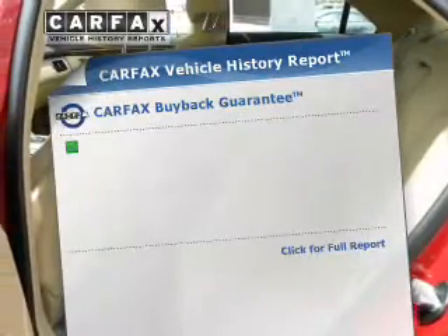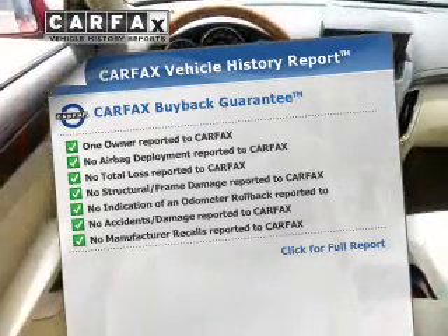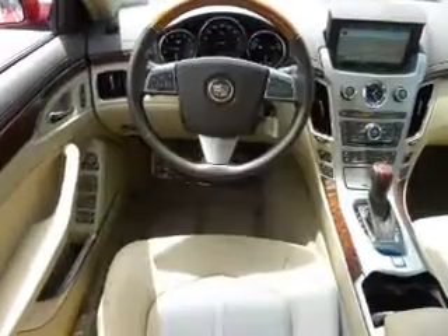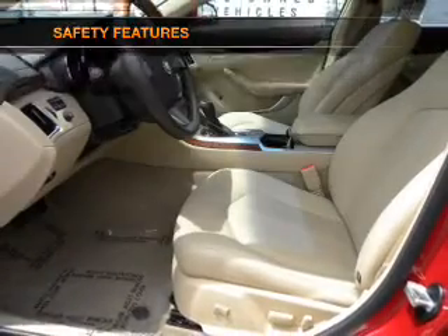A vehicle history report from Carfax, the most trusted provider of vehicle history information, is offered to provide you with peace of mind. If safety is a high priority, rest assured knowing these top safety components are included.